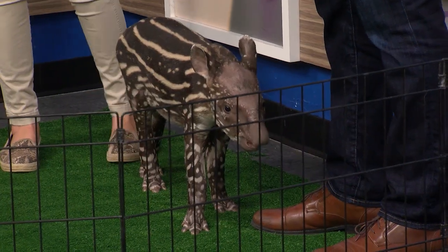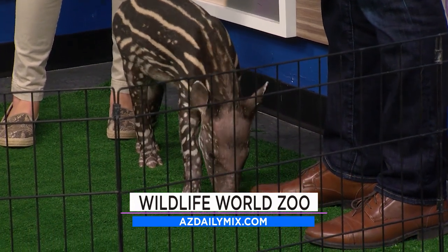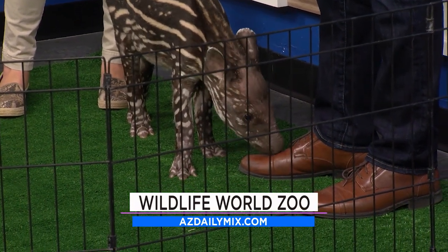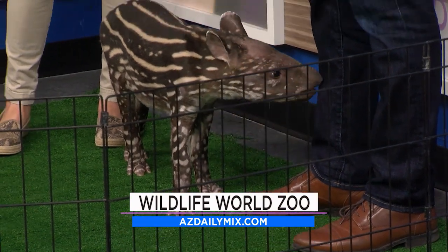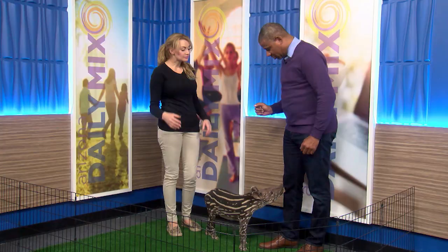He's got big teeth — like adult teeth. Those are kind of scaring me. Can he jump? These guys aren't great jumpers but they're really good swimmers. They can be fast. They can jump, but they're not going to rely on their agility.